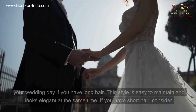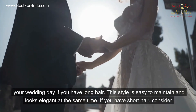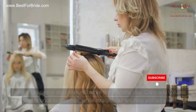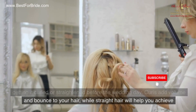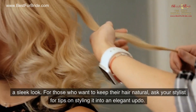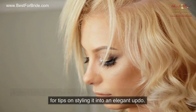Consider a half updo for your wedding day if you have long hair. This style is easy to maintain and looks elegant at the same time. If you have short hair, consider getting it curled or straightened before the wedding day. Curls add volume and bounce to your hair, while straight hair will help you achieve a sleek look. For those who want to keep their hair natural, ask your stylist for tips on styling it into an elegant updo.